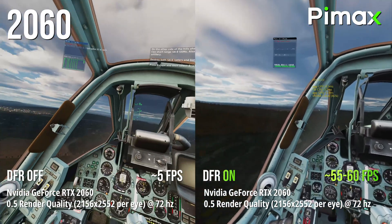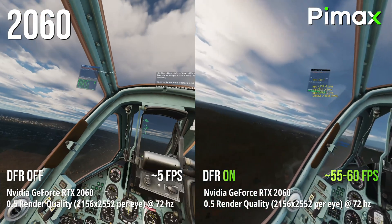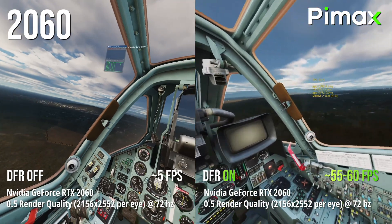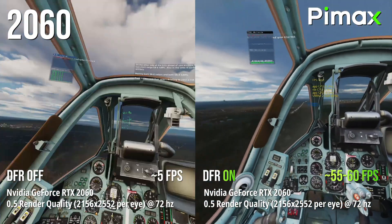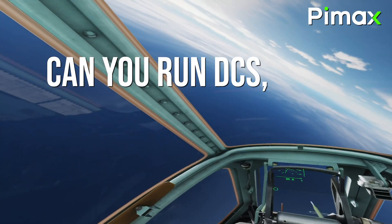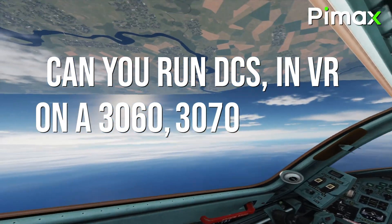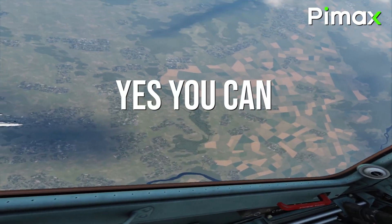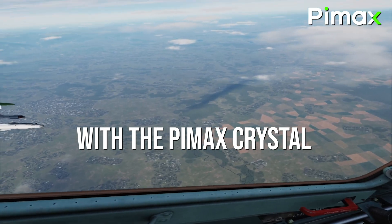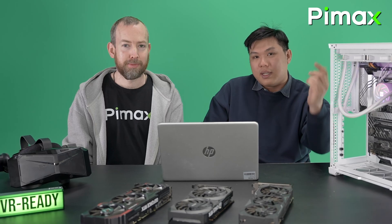We do want to make one comment: to get these results on a 2060 you do need a good CPU, so for full disclosure we put all the PC specs in the description below. So can you run DCS in VR on a 3060, 3070, and even a 2060? Yes you can — especially on the Pimax Crystal, despite the high resolution, because it has eye tracking and DFR. Thanks for watching, if you have any questions please leave them below.